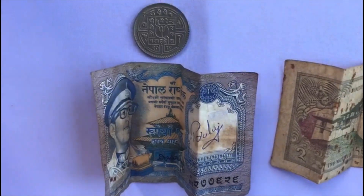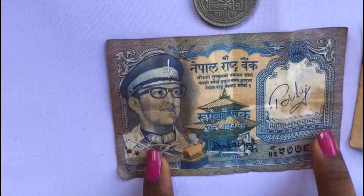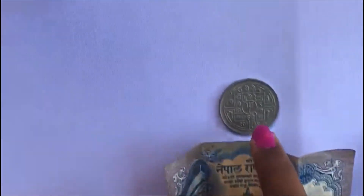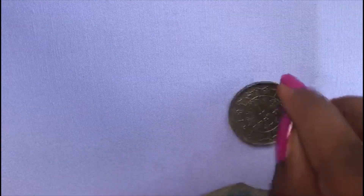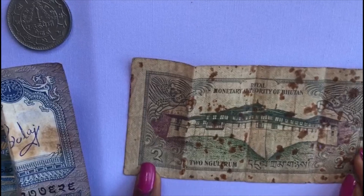These are the neighboring country currencies. This is Nepal's one rupee note and one rupee coin. This is Bhutan's two galtram currency note.